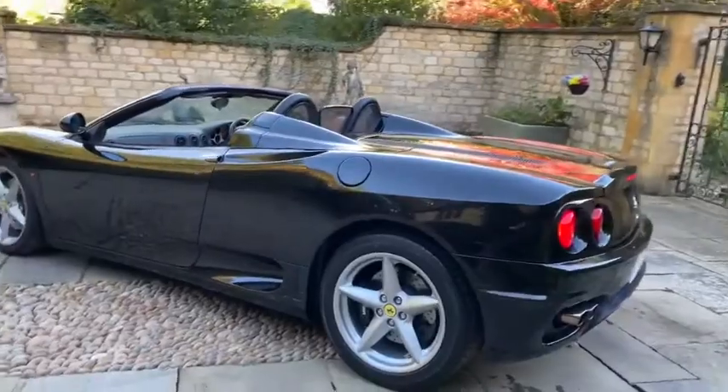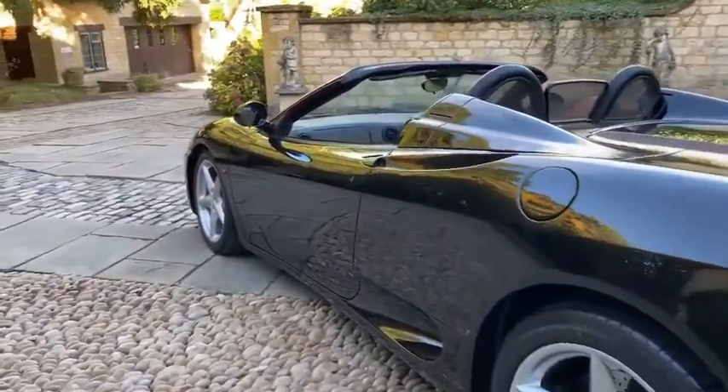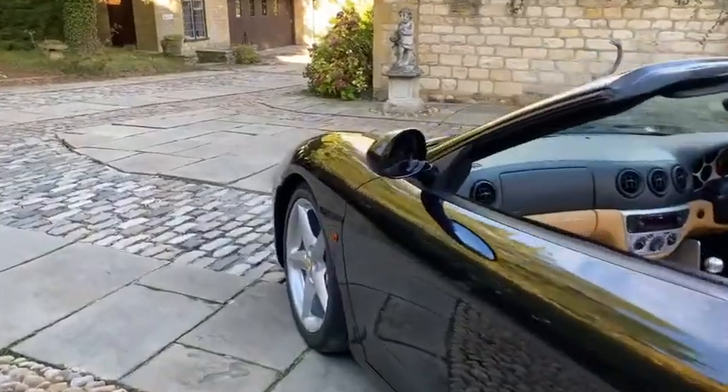Excellent condition in line with its age and mileage. This car has only covered 7,500 miles from new.